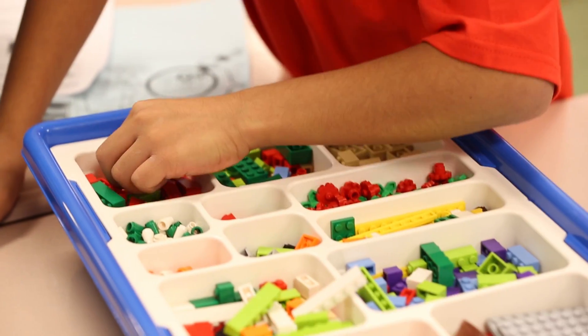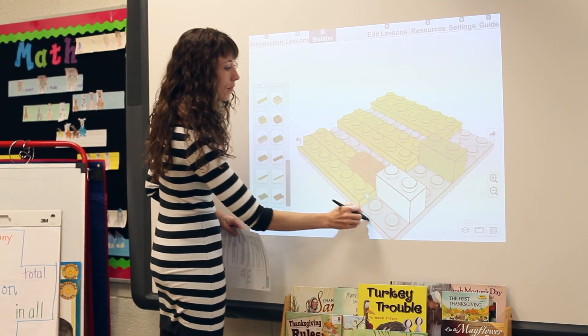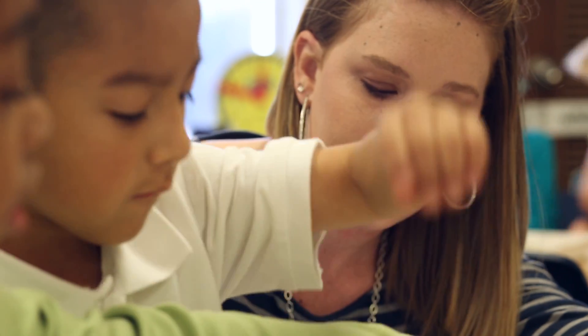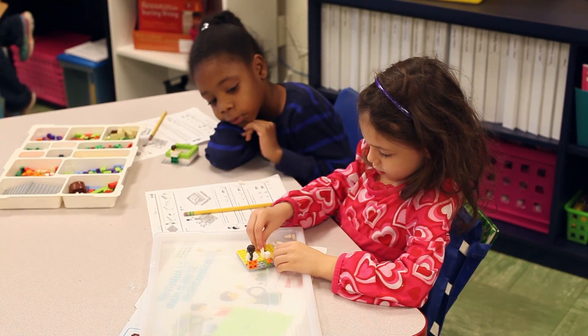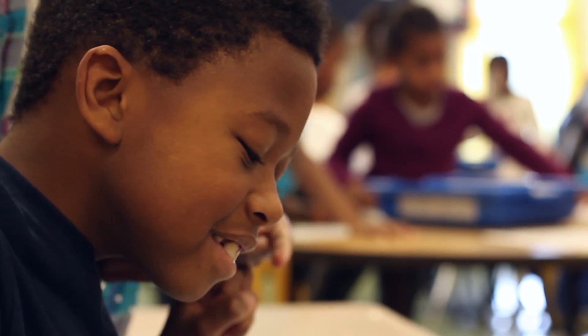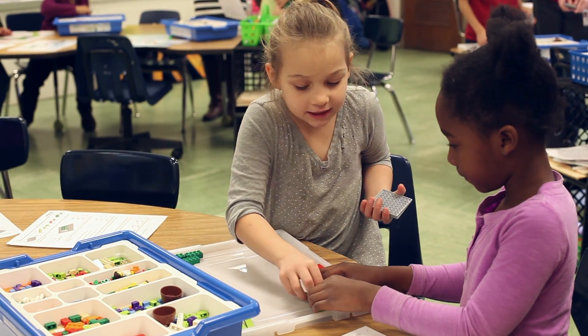With the More to Math Core set, extensive curriculum pack materials, and interactive whiteboard software, educators can easily create rich mathematics lessons that also inspire teamwork, encourage perseverance, and promote a positive attitude toward solving math problems so students will think, write, and speak freely about math.